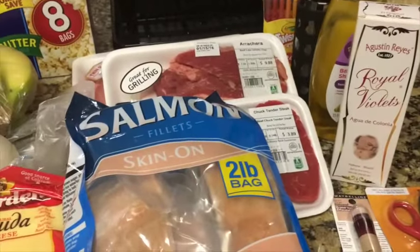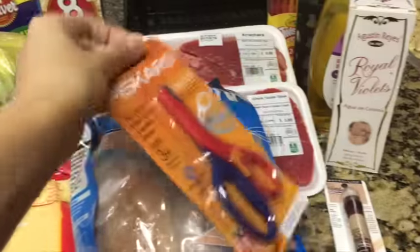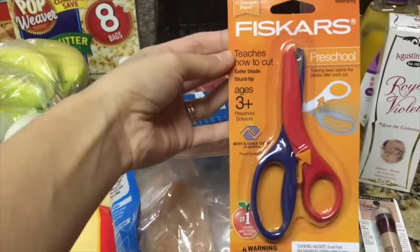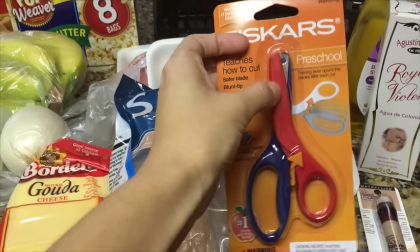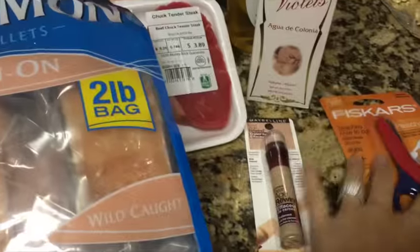It's not super organized, so the first thing I picked up were these scissors for Aria. I want to do a little homework caddy for her, so these are scissors that are specifically made for preschool ages three and up. She's already three and they kind of teach you how to cut, and they're safe for toddlers, so I'm gonna add that into the little caddy.